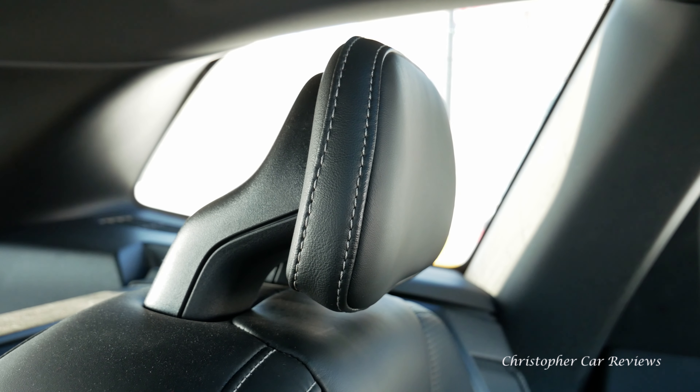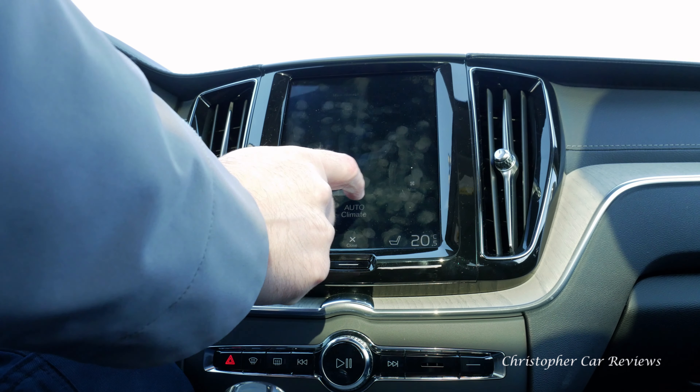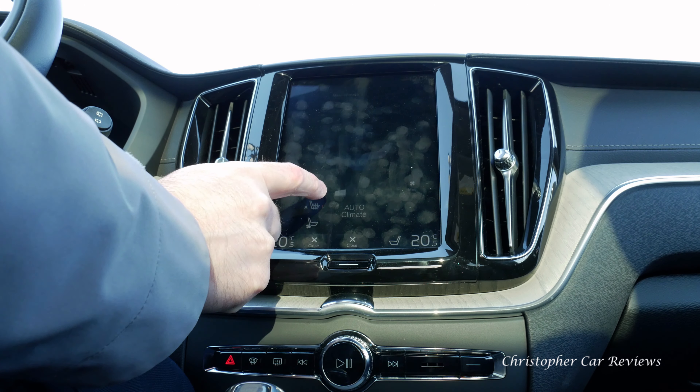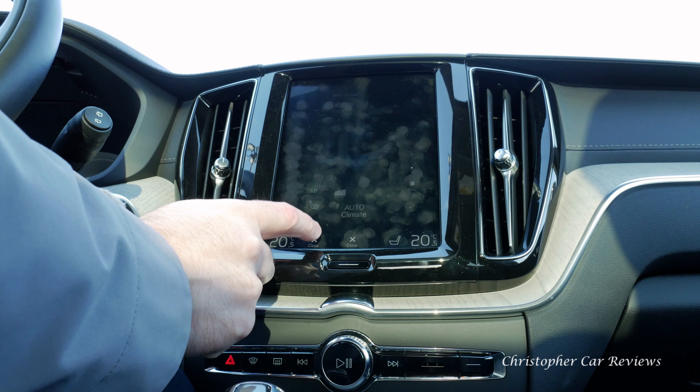The downside is it doesn't feel quite as solid as a German car carved out of metal. And the climate control system integrated into the infotainment is very distracting — an idea that probably sounded good to a bunch of engineers having lunch together, except no one thought of the end-user, the driver. The infotainment is definitely distracting and it takes the driver's eyes off the road.